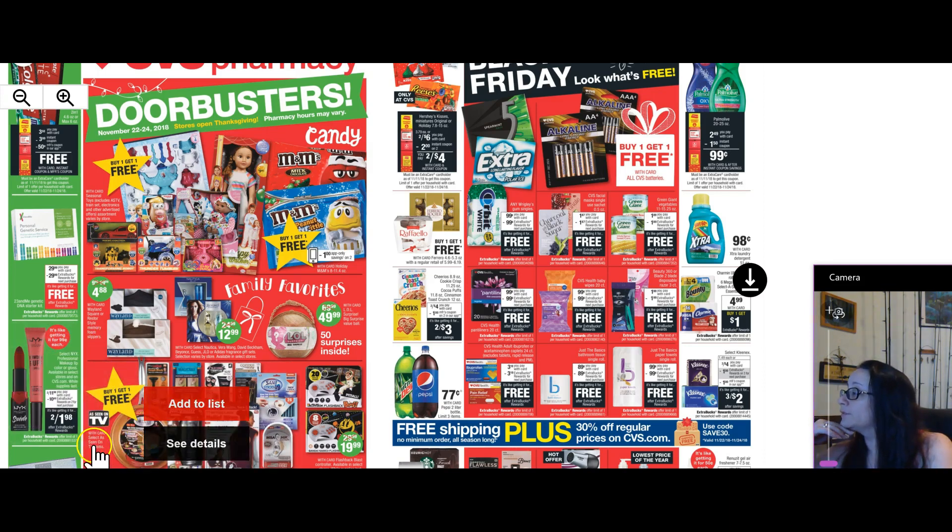This is another great stocking stuffer — makeup. We have all of these select NYX professional makeup lip color or gloss, two for $11.98 and you get a $10 extra care buck. So it's like getting two for $1.98.